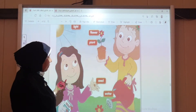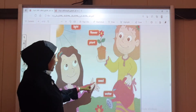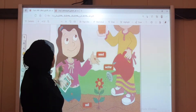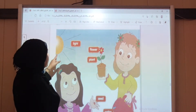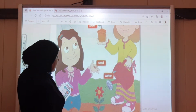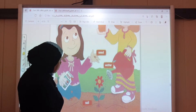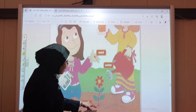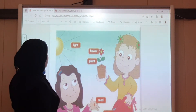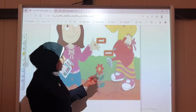Look at Reem. What does she have? Yes, she has a seed. If we get a seed, soil, water, and light, it will grow bigger and bigger and become a plant. إذا أعطينا البذرة تربة، زرعناها وأعطيناها ماء وعرضناها لأشعة الشمس، فهذه البذرة سوف تكبر وتكبر ثم تصبح نباتاً.